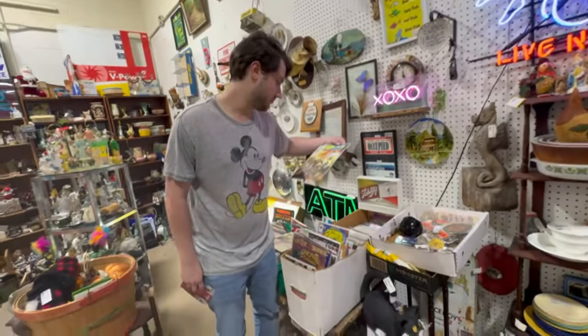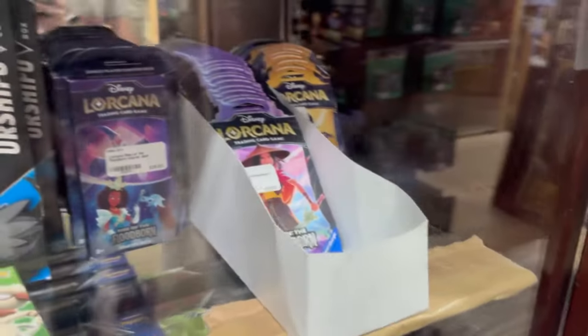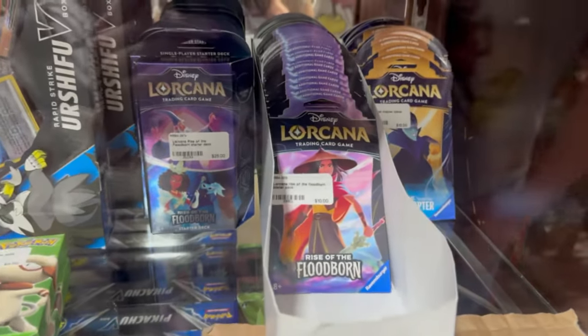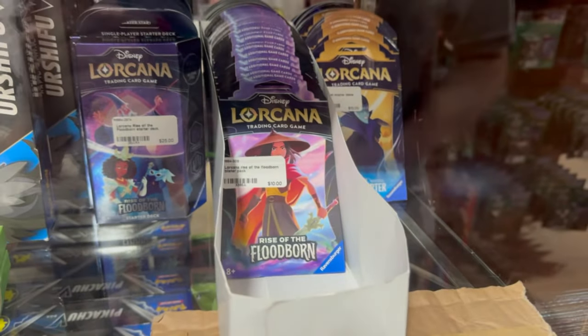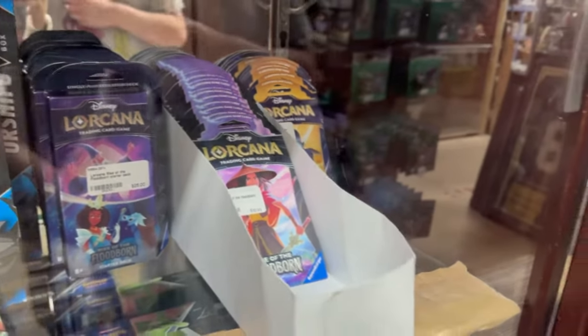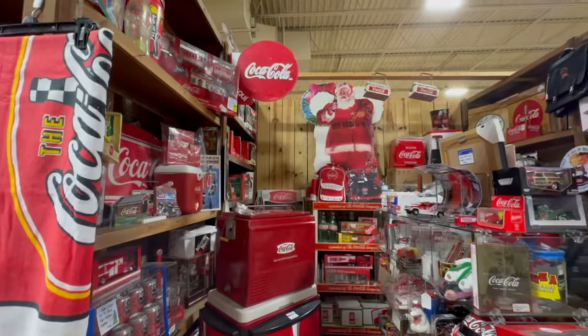Which one should I get? I'll get this one. We found Vito's latest obsession — the Lorcana cards. It looks like this is the first set right here and this might be the second set — first chapter. We're definitely going to buy a pack or two and then we can open it with you guys.